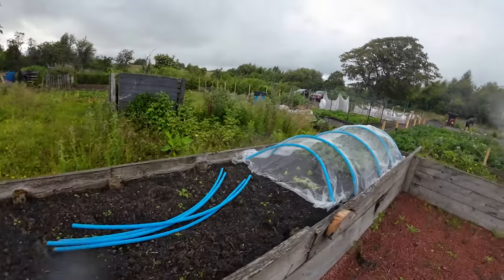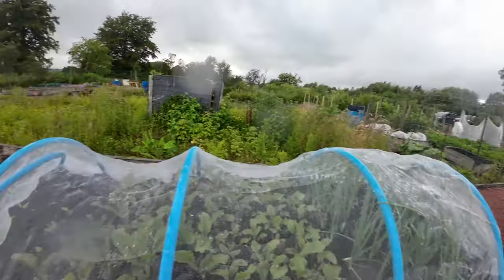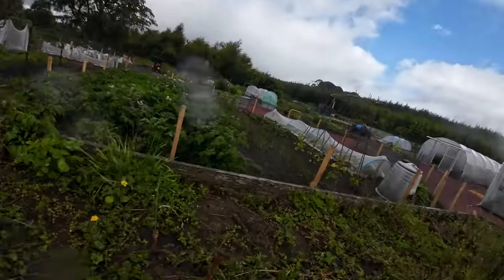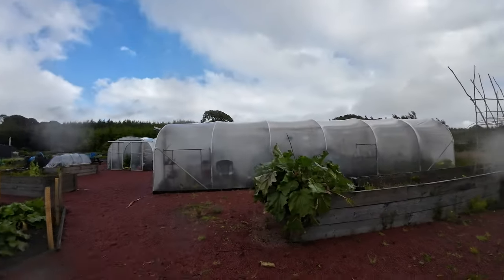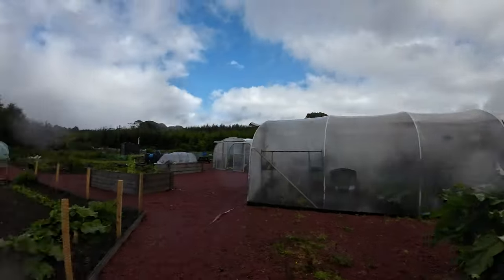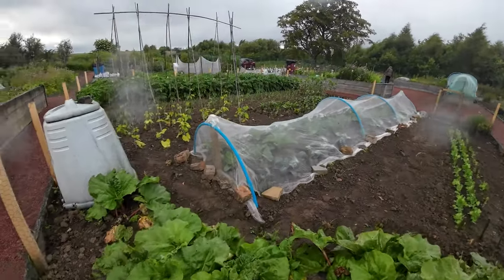Here is some beetroot, spinach, and onions. And another bed that needs a lot of love. Over here we have rhubarb, and again with the nets because of the rabbit outbreak, we have rhubarb.